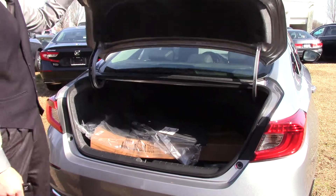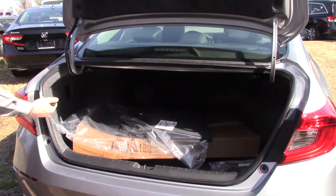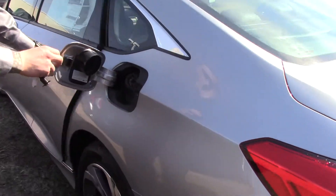We have a backup camera, all-weather trunk trays and all-weather mats in the back. We also have these little levers to help drop down the seat.